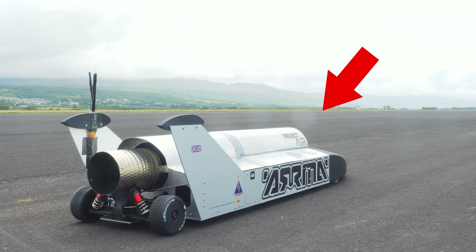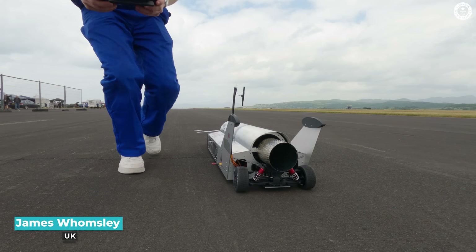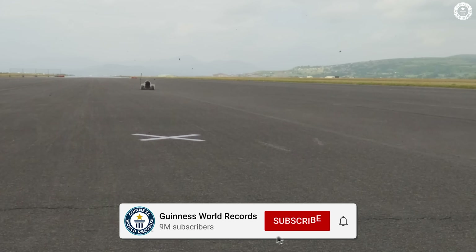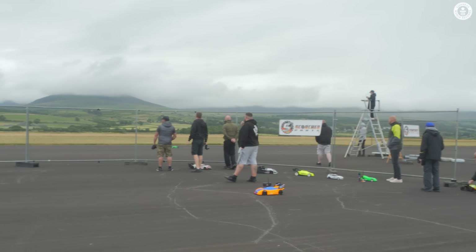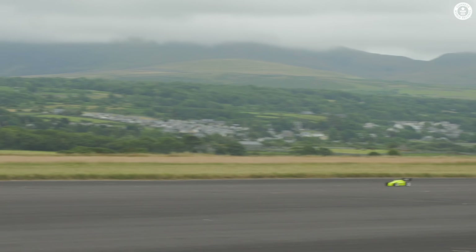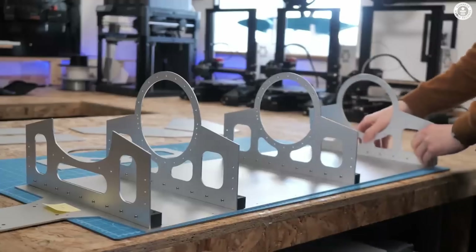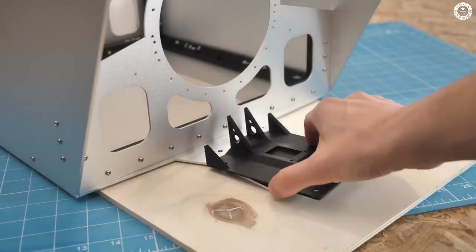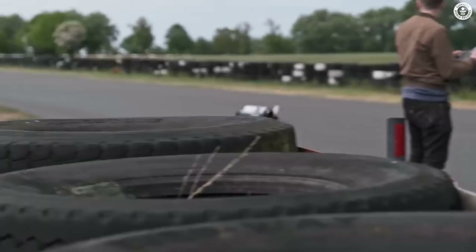This is a jet-powered RC car, and this is an airport runway moments before I attempted to break a land speed record. At this airport in a remote corner of the UK, people gather a few times a year to drive their model cars as fast as they can. For the past couple of months I've been constructing, testing and perfecting a car of my own design to shake up the competition and hopefully get the record for the fastest remotely operated model car to be powered by a jet engine.